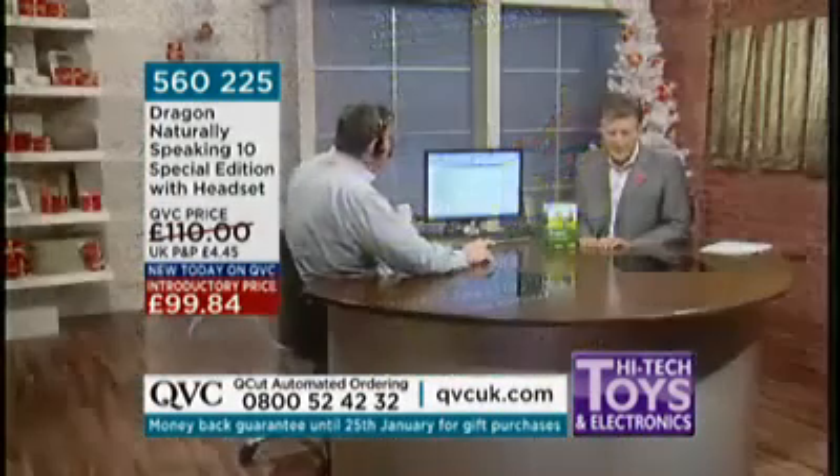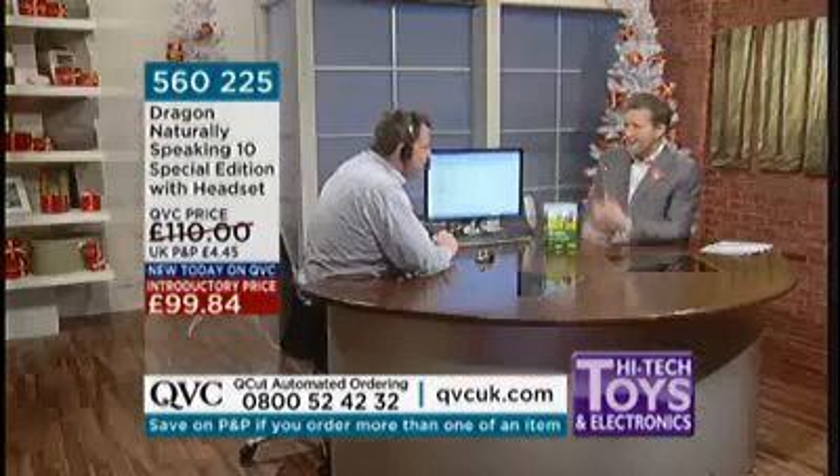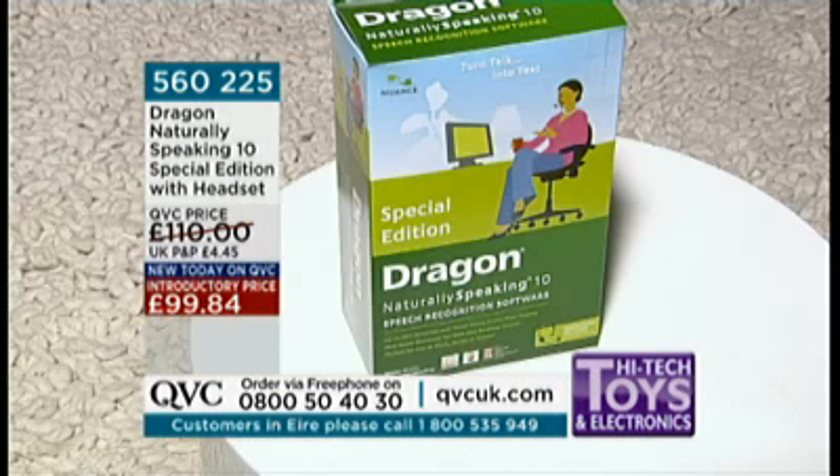We're out of time — forgive me. That was fascinating — there's so much more. £99.84. Dragon NaturallySpeaking 10 special edition, only available on QVC, with headset, £99.84. That is going to save so much time. Your item number is 560-225.